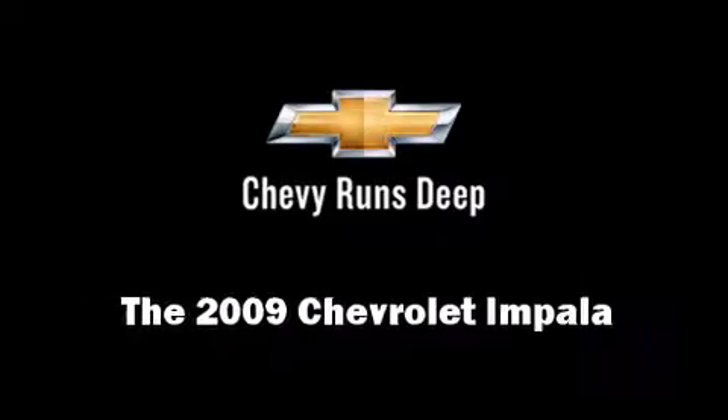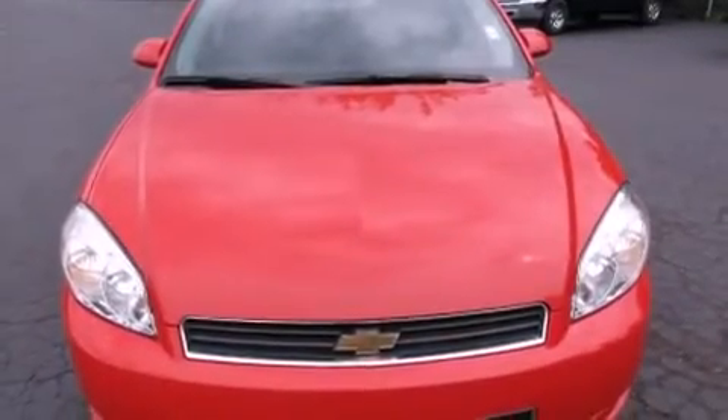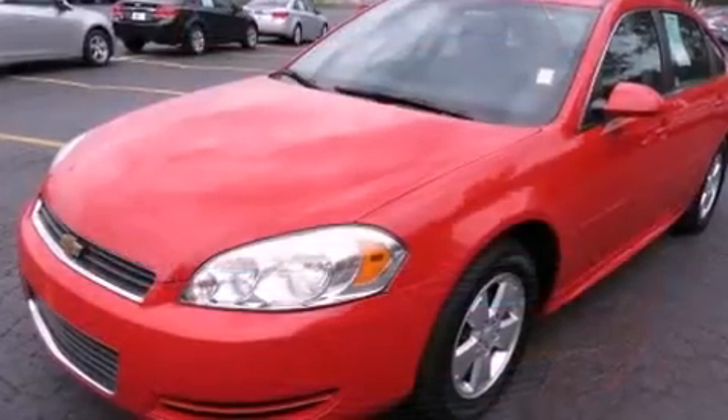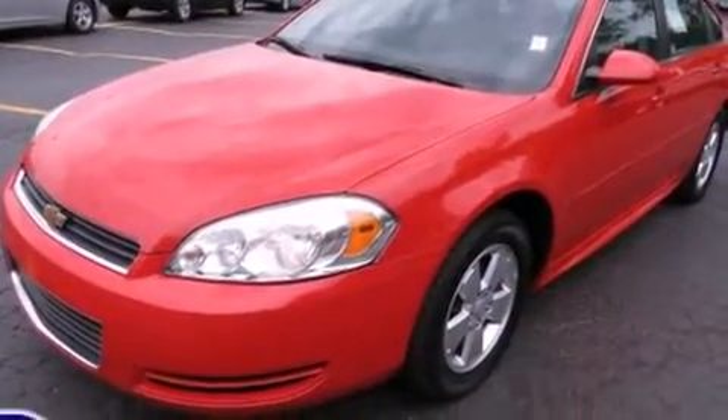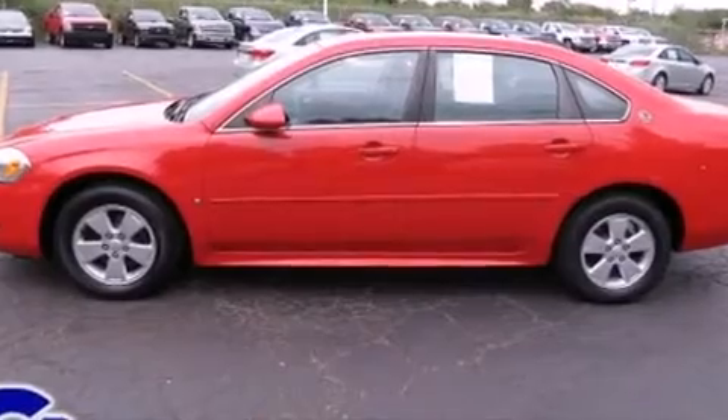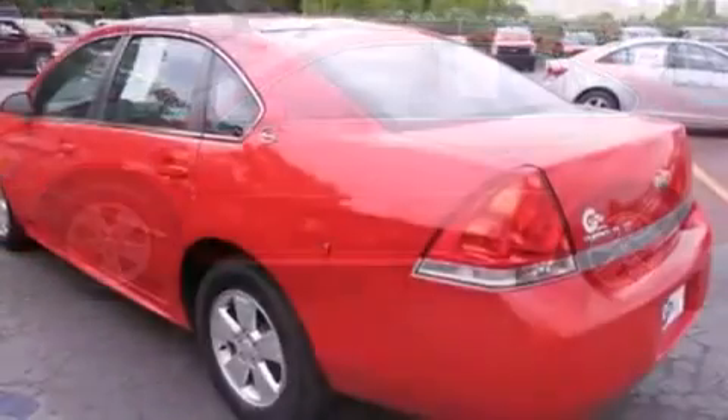Climb inside the 2009 Chevrolet Impala. This four-door sedan provides exceptional value. A 3.5-liter V6 engine pairs with a sophisticated four-speed automatic transmission, providing a smooth and predictable driving experience.